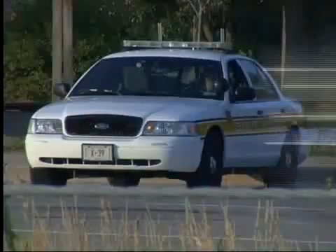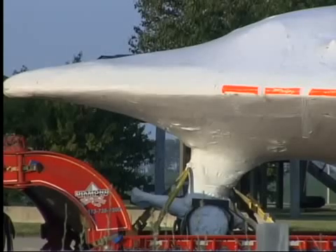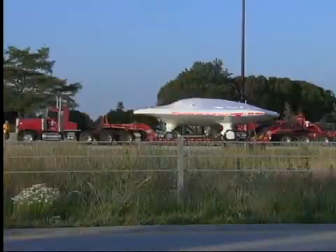All we know is they were in charge of escorting the load, which was being carried by Diamond Heavy Haul Incorporated, a company that carries large pieces of equipment. Many people called us today saying it looked like a flying saucer or top-secret military plane was parked near the highway.